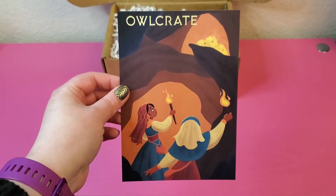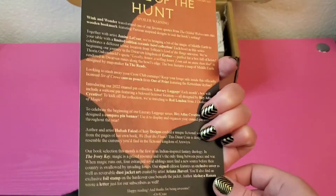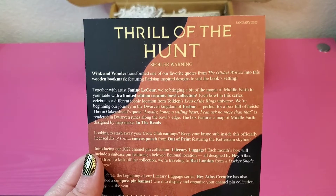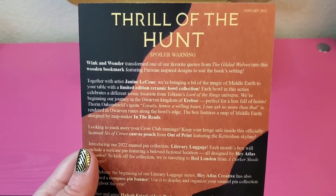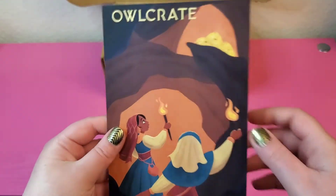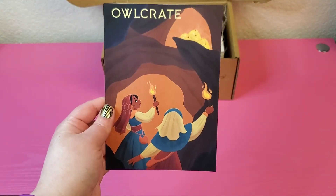The first thing we're going to look at is the theme. For the January 2022 Owlcrate box, it's Thrill of the Hunt. There's that pretty artwork that I show you guys every single month.